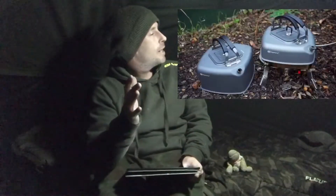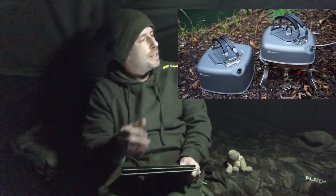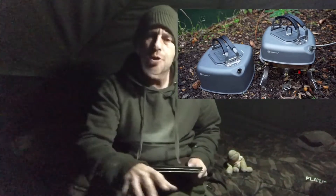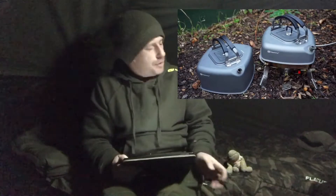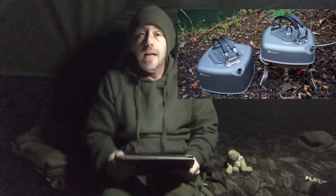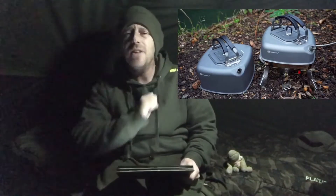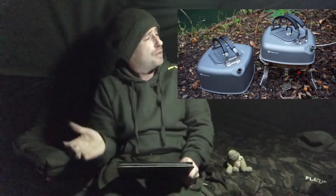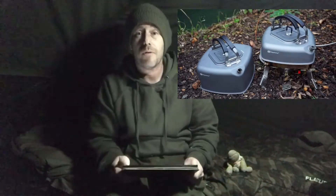So first up we have the Ridge Monkey Square Kettle. There it is in all its glory. Comes in two different sizes — the unsociable side, and the 'I really have to make you a cup of tea' size. Opinions flying all over the place, left right and centre. I mean it's not like they're trying to reinvent the wheel is it. I don't know what the fuss is about.